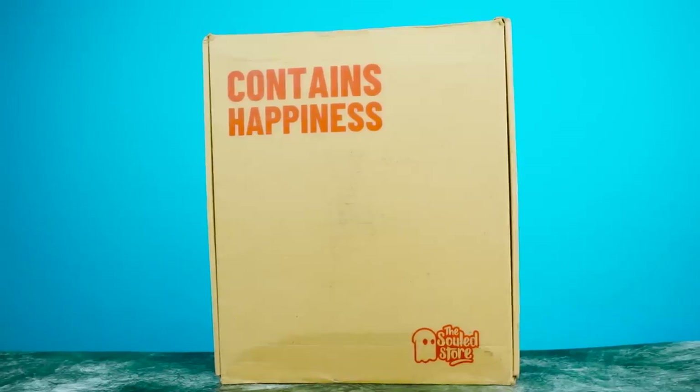Alright, so we have a lot of The Soul Store's amazing t-shirts. This is the first one in the box. So the first t-shirt has a lot of beautiful and the best t-shirts.